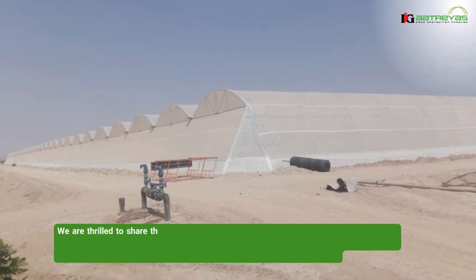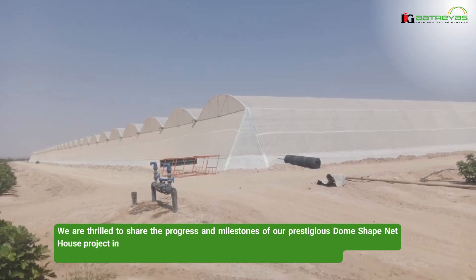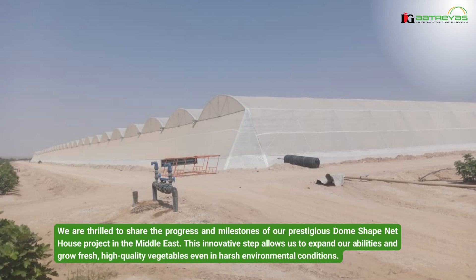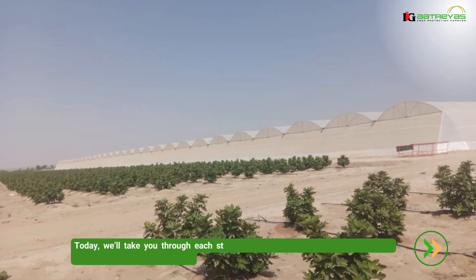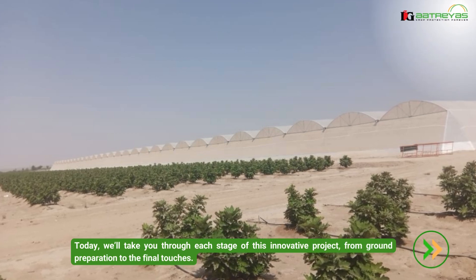We are thrilled to share the progress and milestones of our prestigious dome-shaped net house project in the Middle East. This innovative step allows us to expand our abilities and grow fresh, high-quality vegetables even in harsh environmental conditions. Today, we'll take you through each stage of this innovative project, from ground preparation to the final touches.